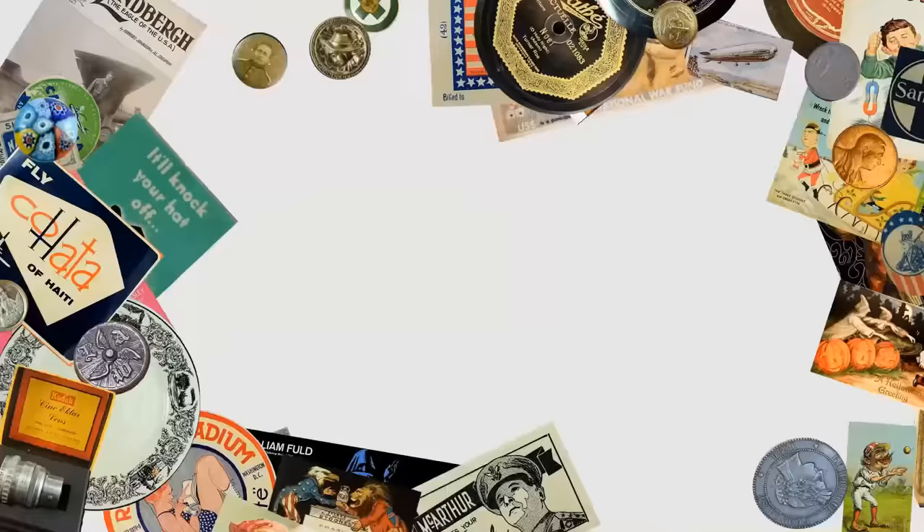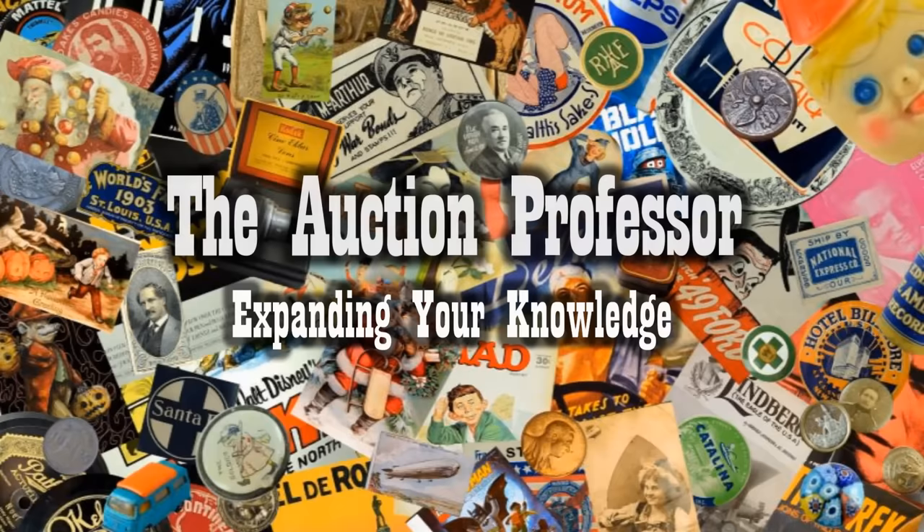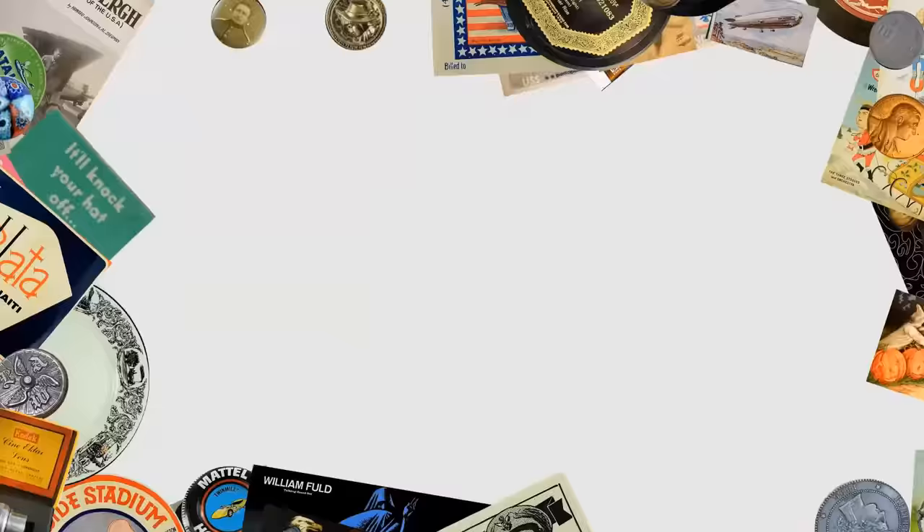Today we're looking at the top 10 most valuable Hot Wheels. Hey, it's Don. We're going to look at the top 10 most valuable Hot Wheel cars right this very minute. There are tons of different versions of most of the Hot Wheels out there, especially the earlier ones. Some of the ones we're going to show you are selling for some incredibly high amounts of money right this very second.